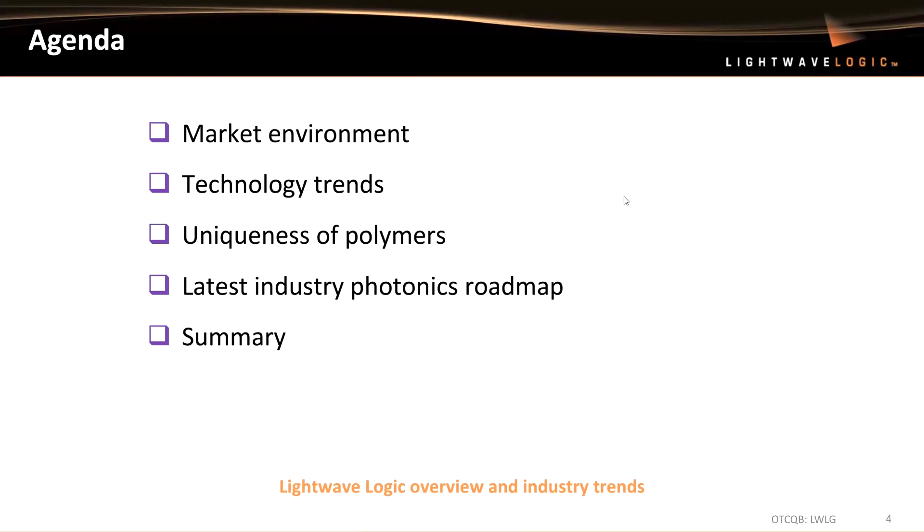The agenda today: I'm going to talk a little bit about the market environment, technology trends, some of the uniqueness of polymers and the work we've been doing. And then I'll wrap with a couple of the latest industry photonics roadmaps, which I think is really important for all of us in the community. And then I'll summarize.